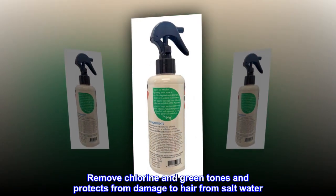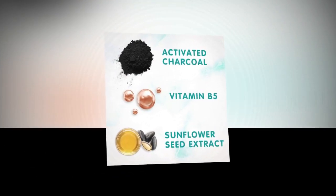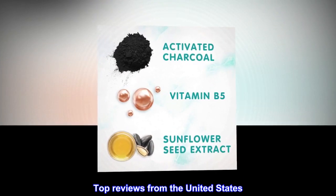Removes chlorine and green tones and protects from damage to hair from saltwater. Top reviews from the United States.